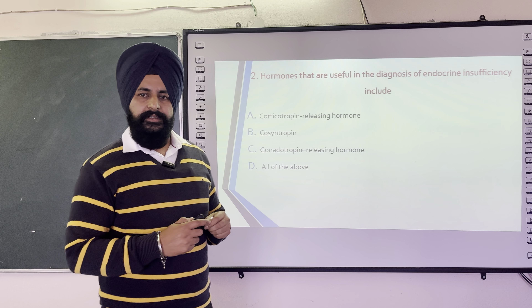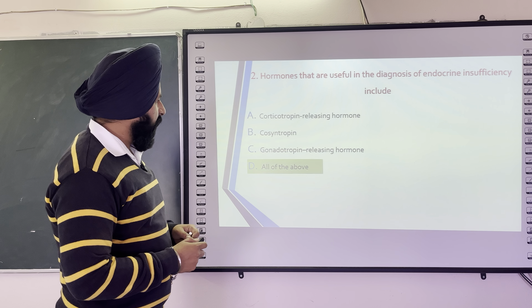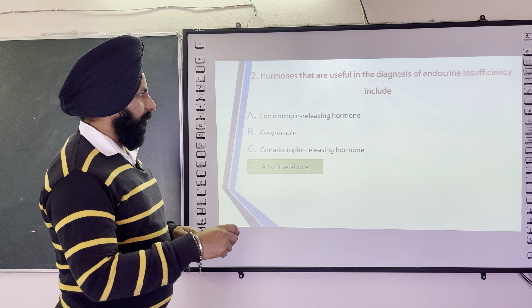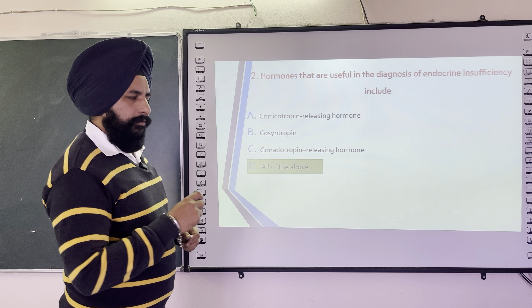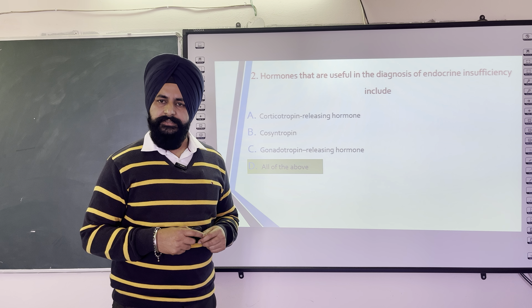You can choose the correct answer. The correct answer for this question is all of the above — that means hormones useful in the diagnosis of endocrine insufficiency include corticotrophin releasing hormone, cosyntropin, gonadotrophin releasing hormone, and all are the correct answer.